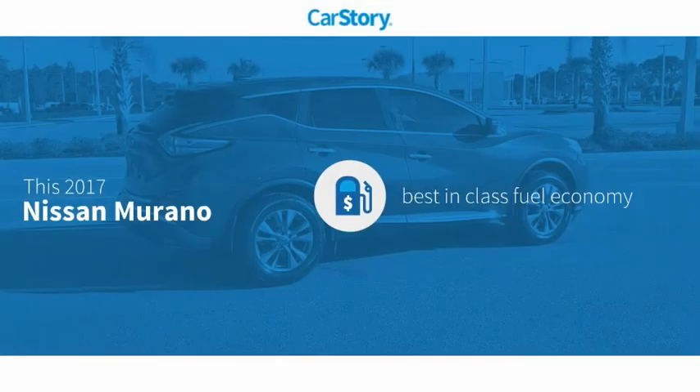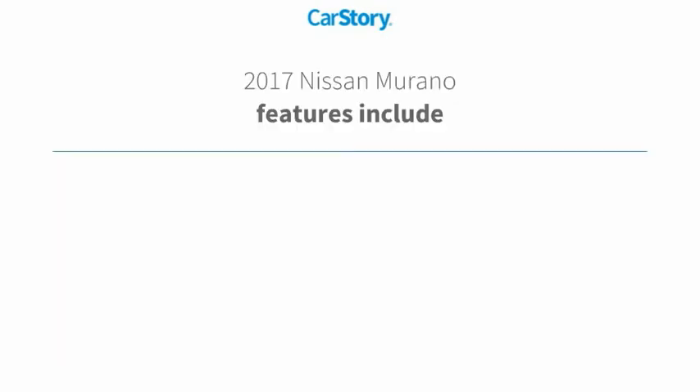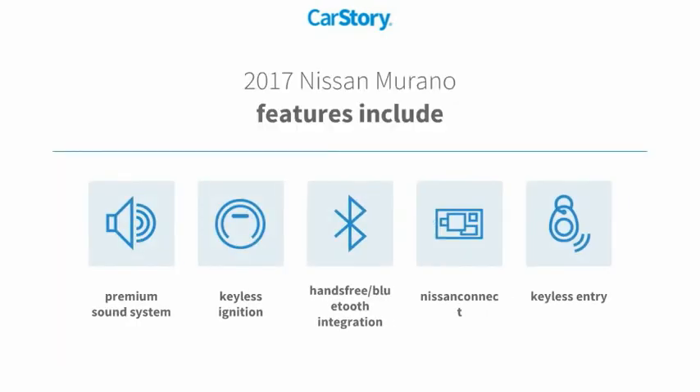Car Story Research indicates this vehicle as having best-in-class fuel economy. Features also include keyless entry, keyless ignition, premium sound system, and hands-free Bluetooth integration.